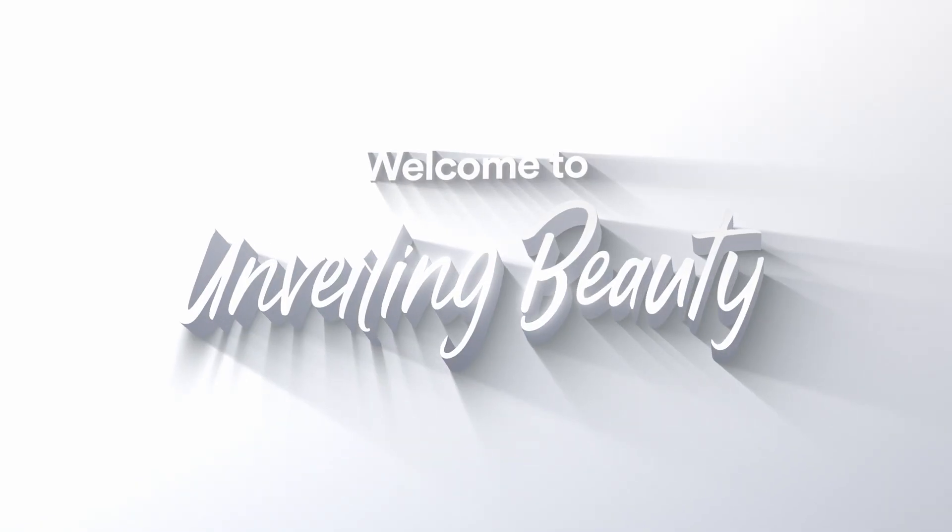Welcome to Unveiling Beauty, the video podcast that focuses on your beauty and self-care. Joining us today, I'm so excited to welcome MAC Cosmetics Global Senior Artist, Michelle Clark. Michelle, thank you for being here. Thank you, I'm so happy to be here. Thank you for having me.